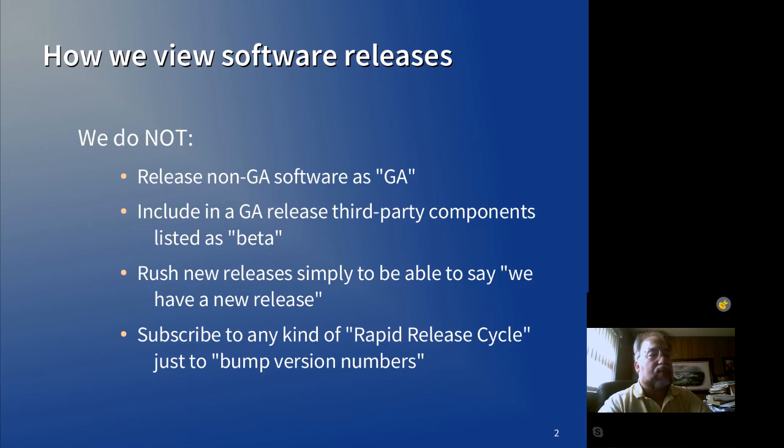We don't rush through a release cycle. We don't have anything like Mozilla's rapid release cycle where the goal is just to crank up version numbers. Our goal is to provide the best updates to the software that we have, and to realistically number those updates as to whether it's a minor update or a major update.